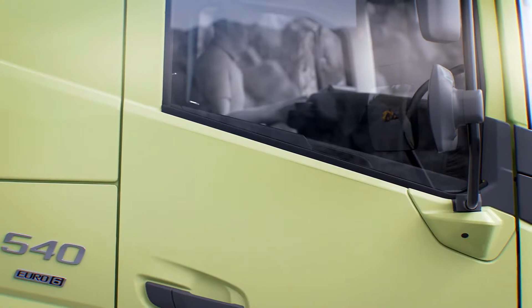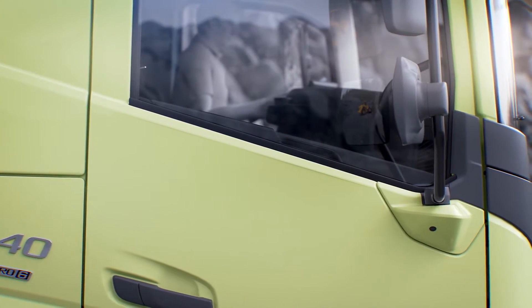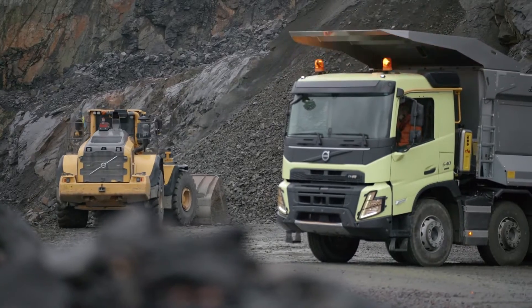The slim A-pillars, lowered bottom window lines and windows greatly improve visibility around the critical areas at the front of the truck.